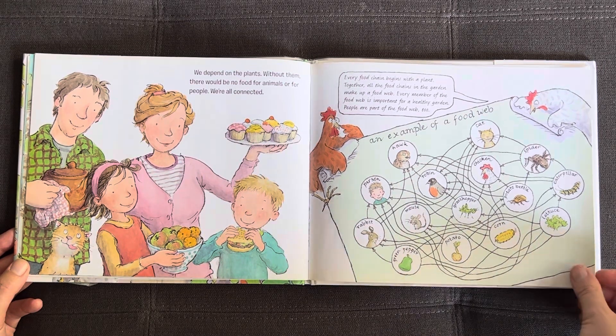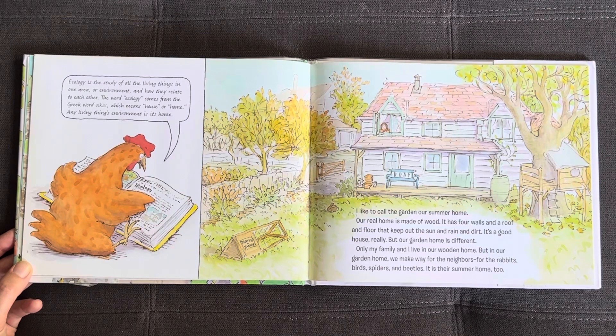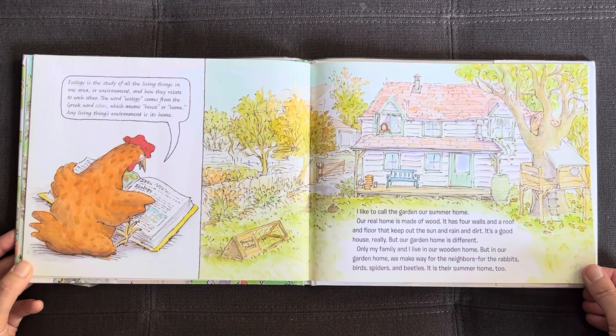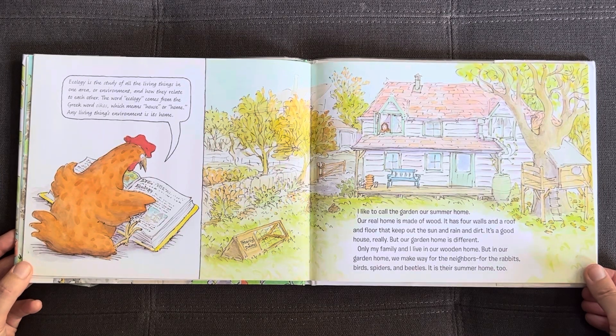Ecology is the study of all the living things in one area or environment and how they relate to each other. The word ecology comes from the Greek word Eikos, which means house or home. Any living thing's environment is its home. I like to call the garden our summer home. Our real home is made of wood — it has four walls and a roof and a floor that keep out the sun and rain and dirt. It's a good house really, but our garden home is different. Only my family and I live in our wooden home, but in our garden home we make way for the neighbors: the rabbits, birds, spiders, and beetles. It's their summer home too.